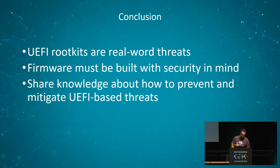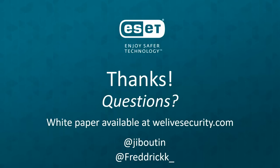For remediation, if you find out you have a UEFI rootkit in your SPI flash, there's not much you can do — you really need to reflash your UEFI firmware, which is definitely not easy for anybody. If that's not an option, you need to get rid of your motherboard or laptop and get a new one. That's how serious this kind of attack is. In conclusion, our research shows that UEFI rootkits are not only toys for researchers to play with — they are real-world threats used in actual cyberattacks, something to keep in mind when defining your threat model. Firmware must be built with security in mind from the bottom up. Our research hopefully helps share knowledge about how to prevent and mitigate UEFI-based threats. The white paper is available at welivesecurity.com.